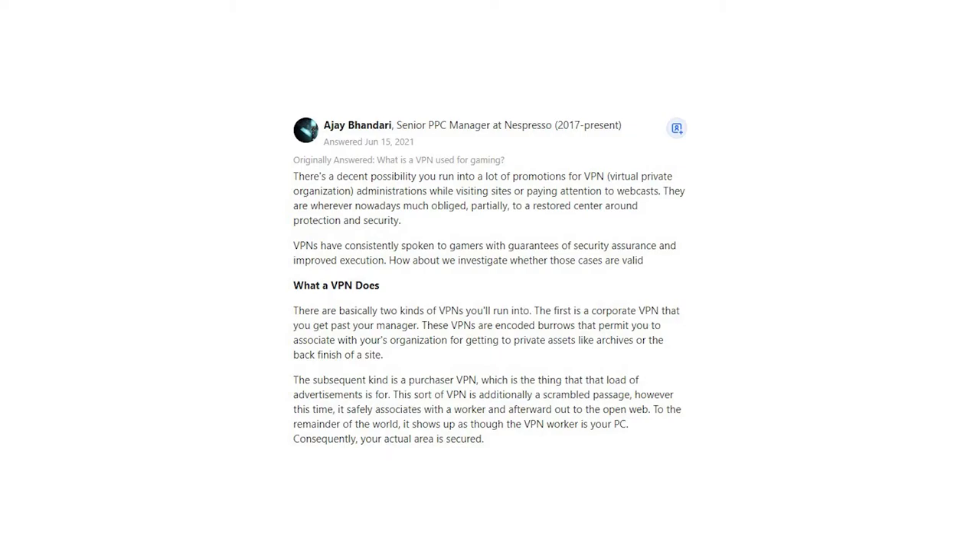Let's investigate whether those claims are valid. What does a VPN do? There are basically two kinds of VPNs you'll run into. The first is a corporate VPN that you get through your employer — these VPNs are encrypted tunnels that allow you to connect to your organization for accessing private resources like documents or the backend of a website.